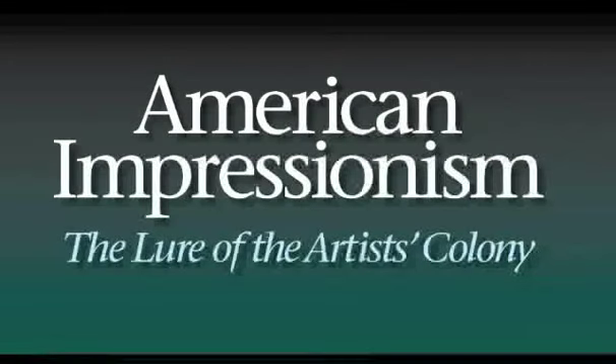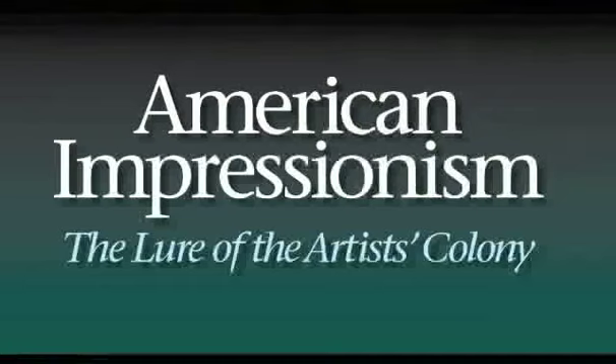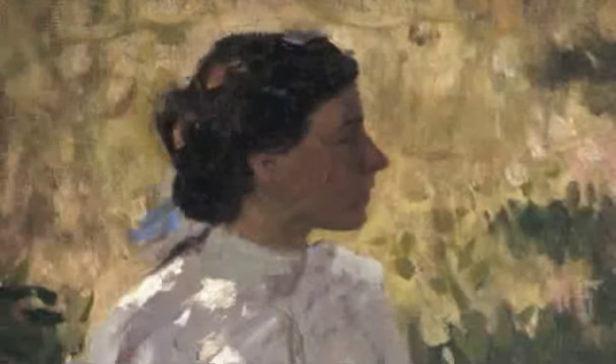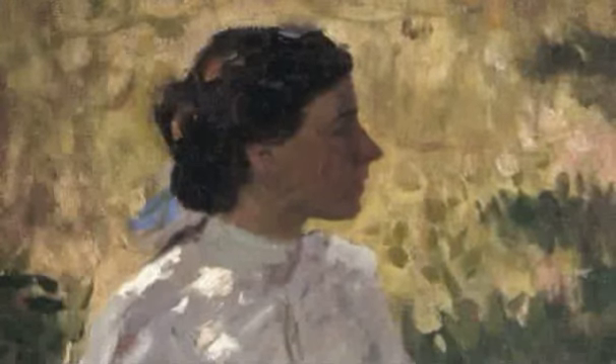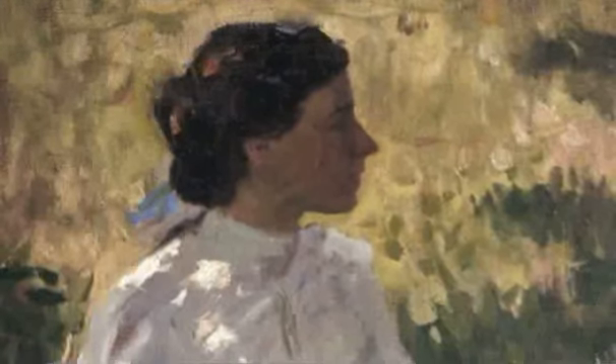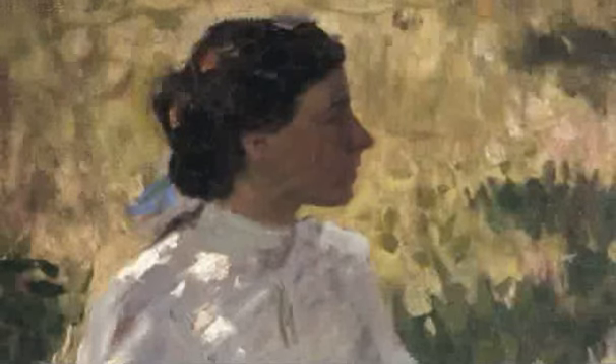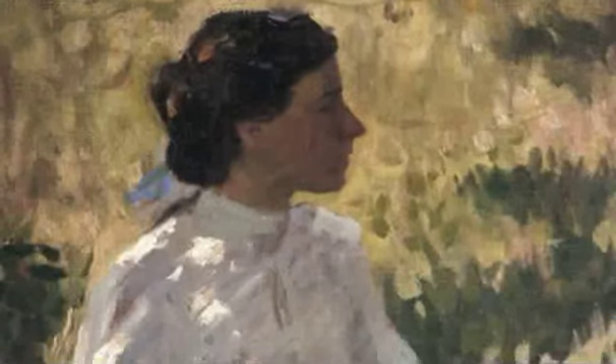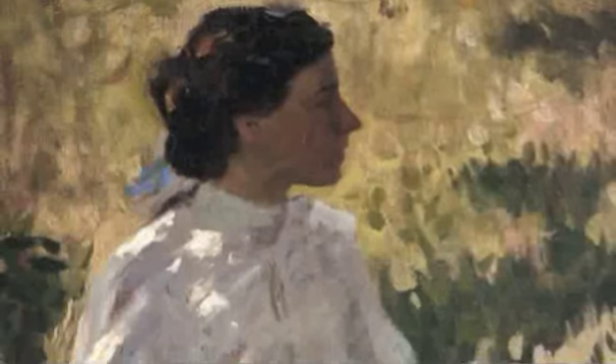Welcome to American Impressionism: Lure of the Artist's Colony, an impressive exhibition of more than 100 works by some of the most important artists to embrace the style in the United States. This comprehensive gathering features, for the first time, one of the museum's greatest strengths: its own collection of works by American Impressionists. Lyrical landscapes ranging from snow-covered hills to sun-filled harbors and seascapes, penetrating portraits, and remarkable still-life paintings document an important moment in the history of American art.